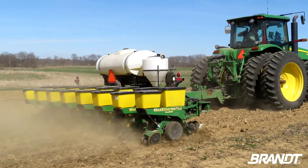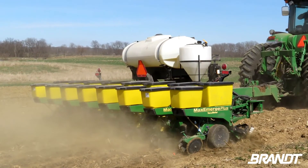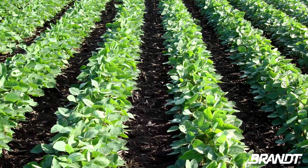As we continue to plant corn at the right timing — whether that's mid-April, end of April, or whatever the ideal planting time for corn is — it seems like that's exactly the same timing for top-yield soybeans.